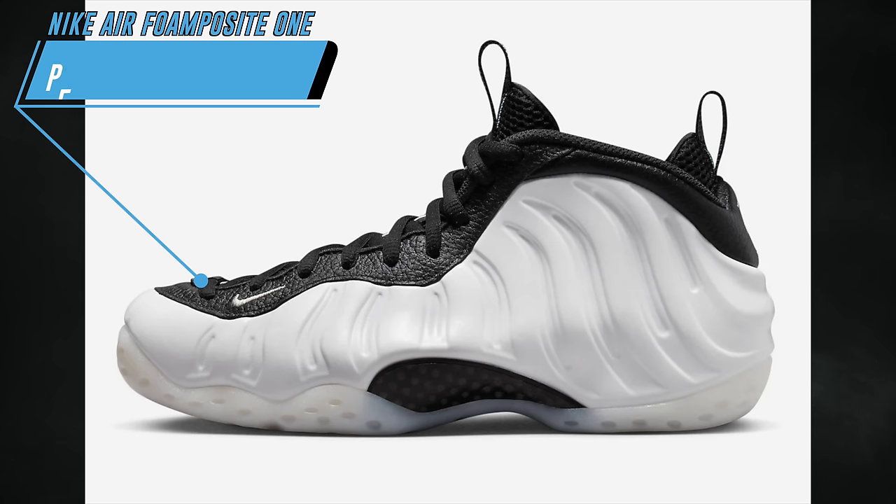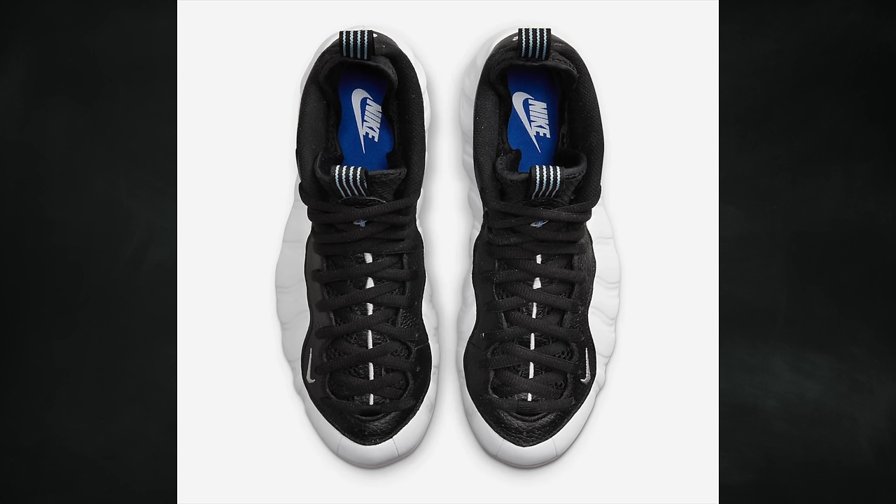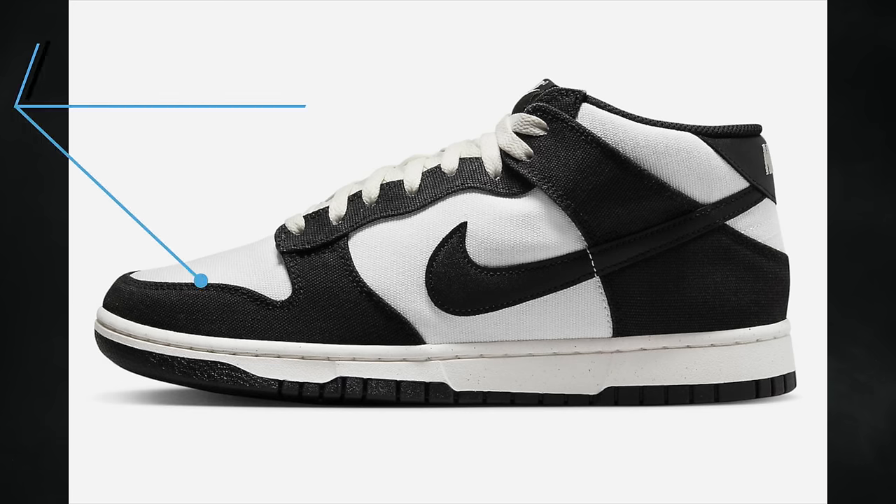Expected to release in February, the Nike Air Foamposite One Penny PE actually did release but it was outside of the US. We now have a US release date of April 7th. A lot of people have been waiting for this shoe, and the retail price will be $240. One of the spots you can get them is on the SNKRS app.